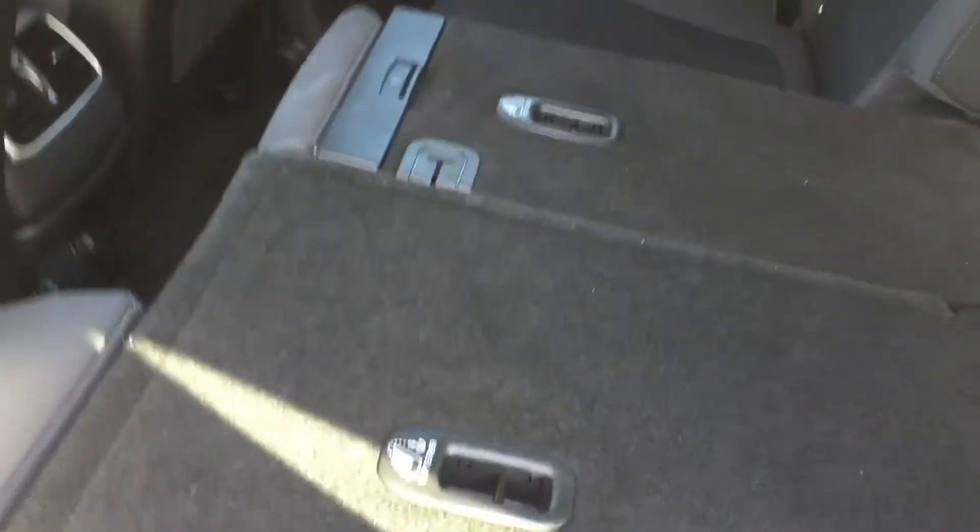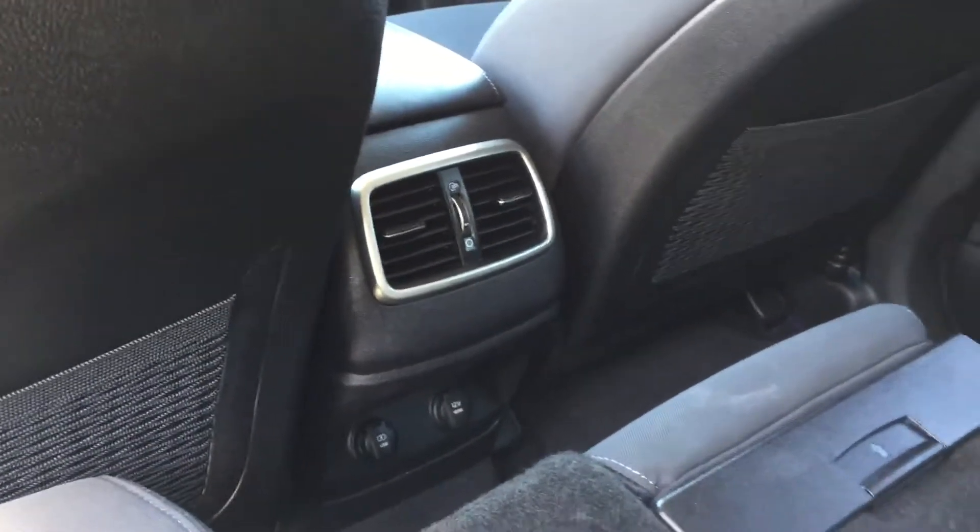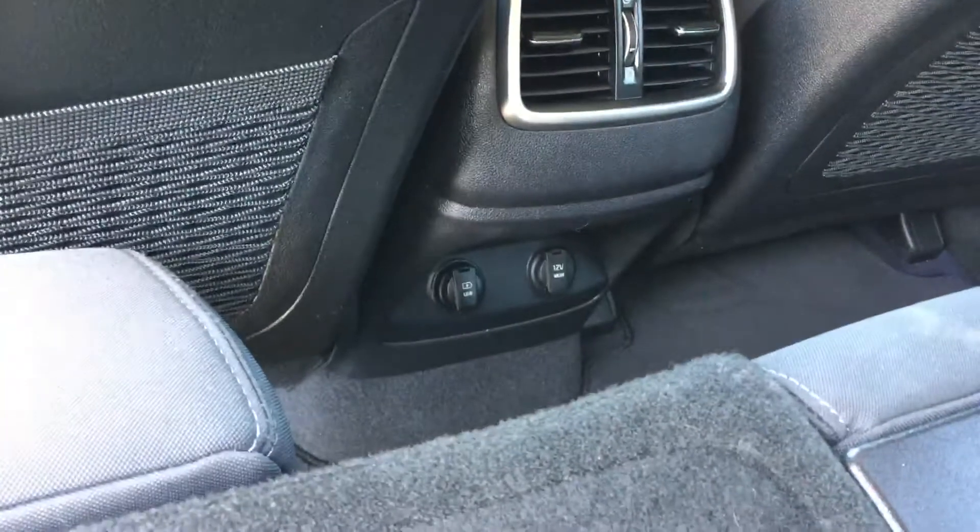If you look at the second row right here — it's folded down right now — it does come standardly equipped with a third row whenever you need it. For any backseat passengers, you have rear air conditioning and heating, though it's controlled from the front. You also have a USB port and a 12-volt outlet back there as well.